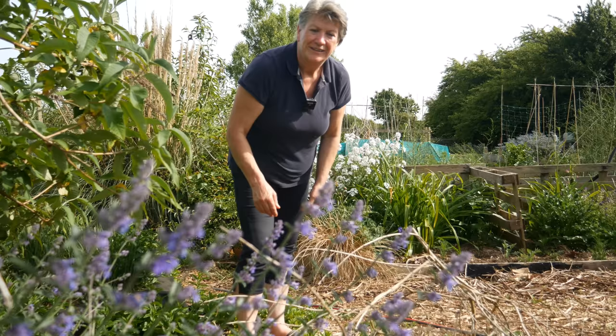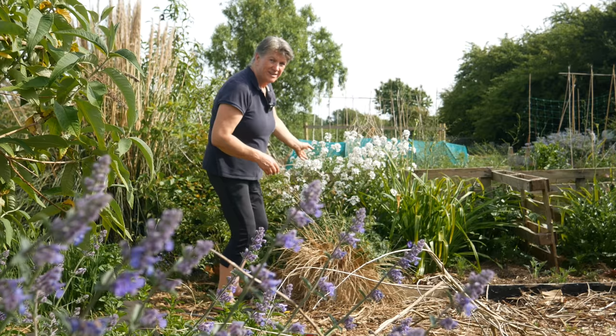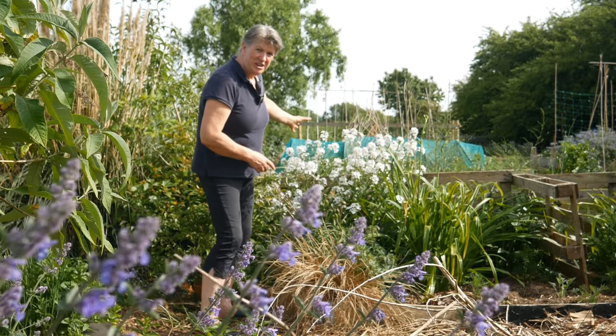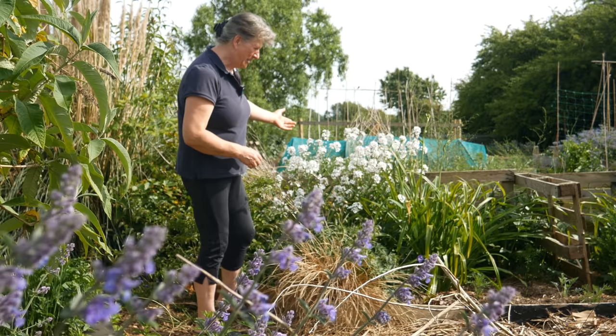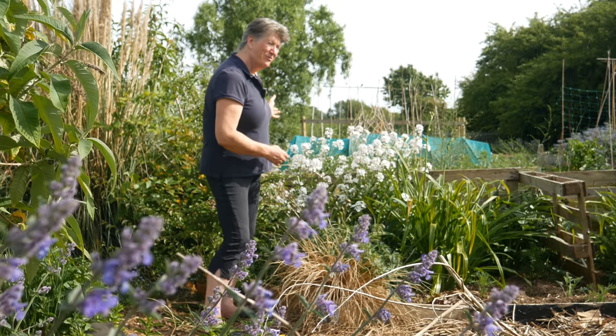In the foreground there's some catmint, which I think is called nepeta. At the back here is some sweet rocket — I love sweet rocket. It's like a sea of frothy white flowers, and they're just white flowers at this time of day, but as dusk comes they seem to almost come alive and that's the time when you can really smell their fragrance — they fill the air with a cloud of a really strong sweet flower fragrance.